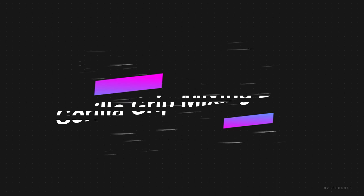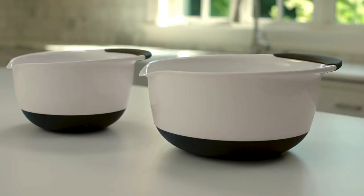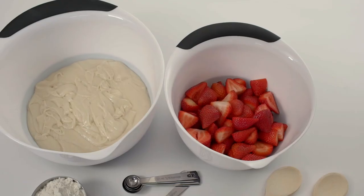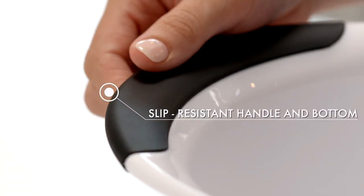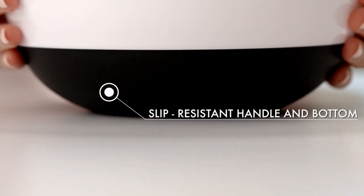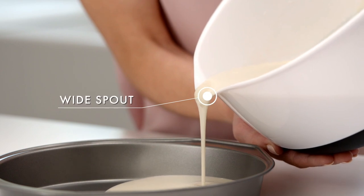Number five on the list is the Gorilla Grip Mixing Bowls. This two-bowl set from Gorilla Grip is exceptionally easy to use and practical. The bowls are lightweight and have a grippy handle, which makes for easy maneuvering around the kitchen. When you're mixing away, the rubberized bottom provides plenty of traction to keep the bowl in place, even when using an electric hand mixer. A pouring spout opposite the handle makes pouring liquids and powdered ingredients easy and mess-free.